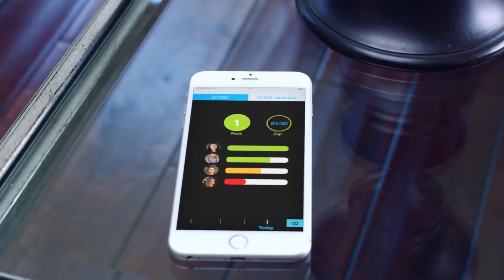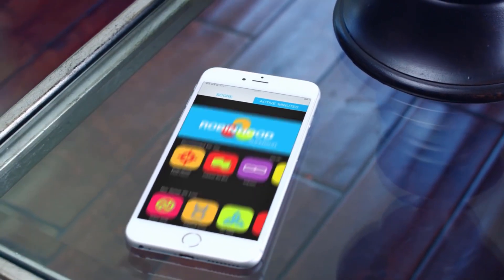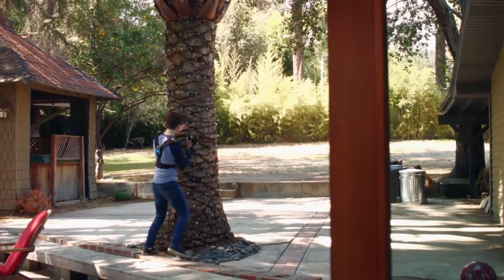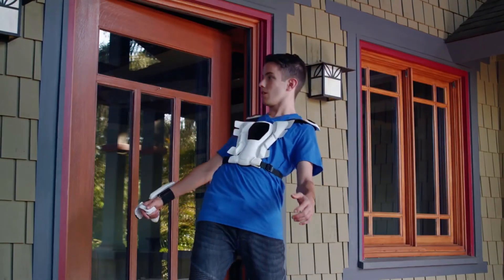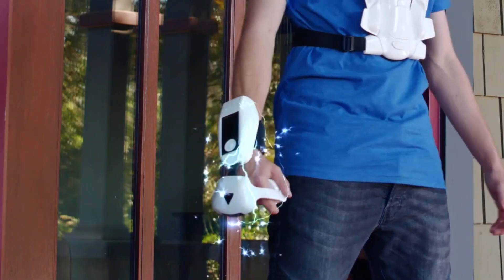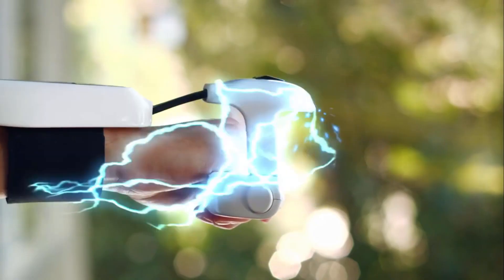Tracking those powers is done in the app, where you can monitor current level, compare scores in active minutes, and download new games. Inside SuperSuit exists a new world of gaming. Get ready to unlock your potential. Get ready to don the SuperSuit and live the game.